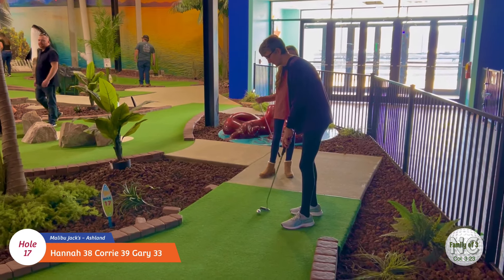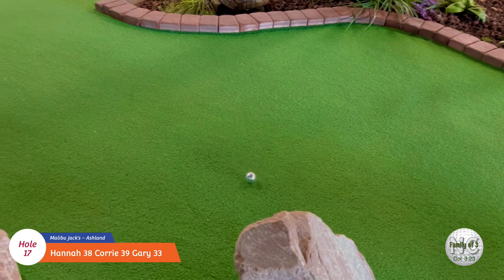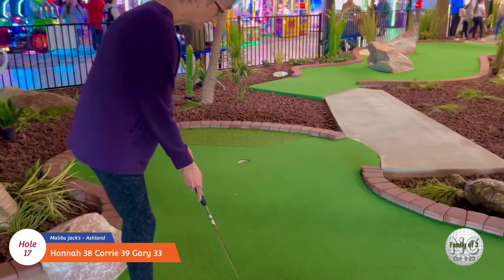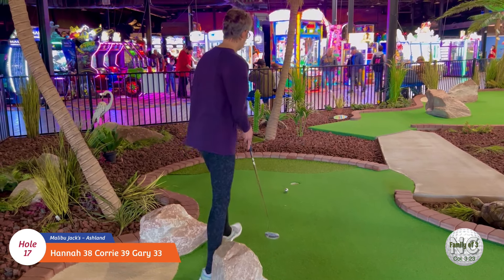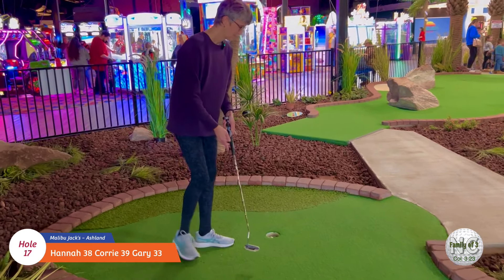Okay, here's Cory at number seventeen. Oh no, no, no. At least it slowed down on me. Oh, almost. Good job.